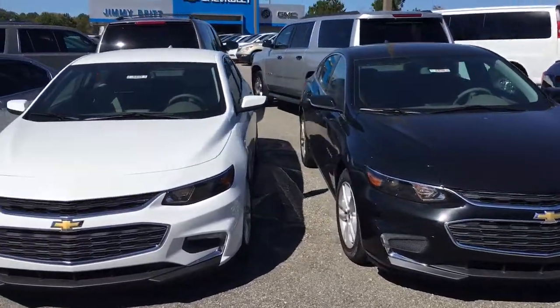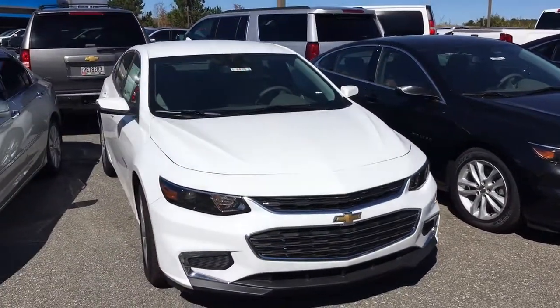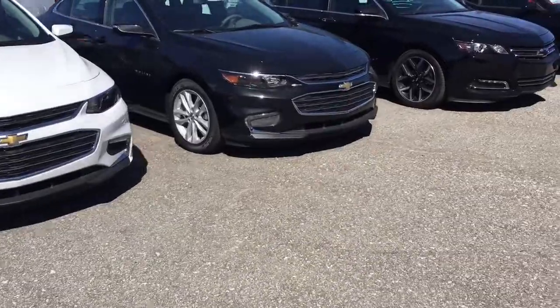Hey Miss Cynthia, Brandon Welch here at Jimmy Britt Chevrolet. I just want to send you a quick little video. Got two of our Malibus sitting here next to each other. Show you the new grille that's on the redesign. Looks amazing on here.